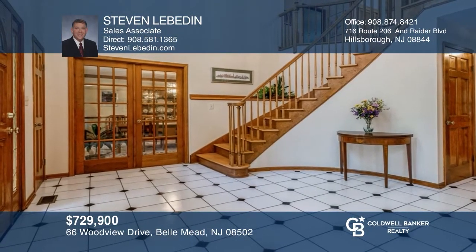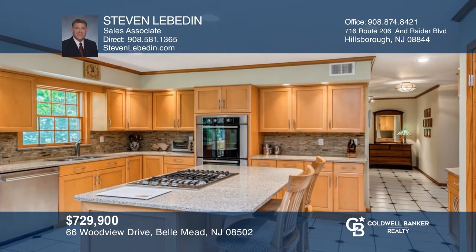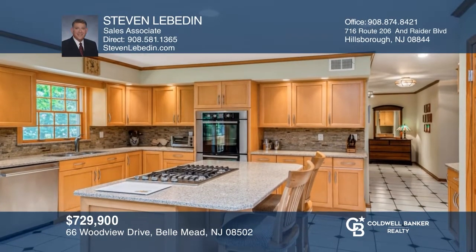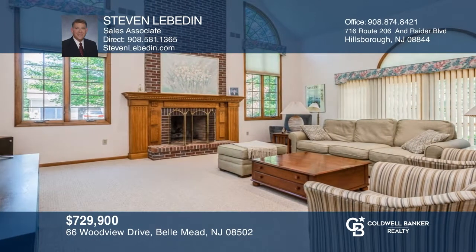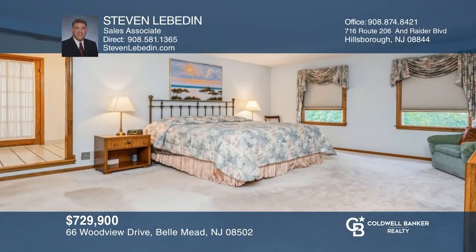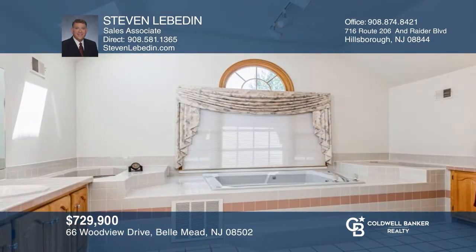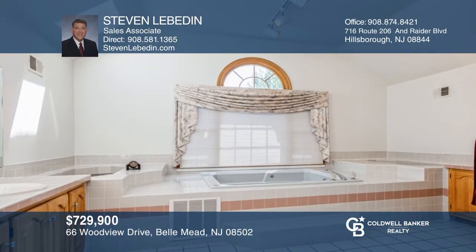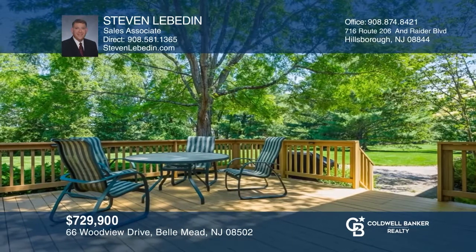This move-in ready colonial sits on one acre on a cul-de-sac street. Highlights include an updated kitchen with high-end appliances and quartz counters, a two-story great room with a gas fireplace and French doors leading to a rear deck, an office with a bay window, a master bedroom with a walk-in closet and a full bath with a jetted tub and dual vanities, and a partially finished basement with a recreation room. Make this one-of-a-kind home yours today by calling Steve Levitin.